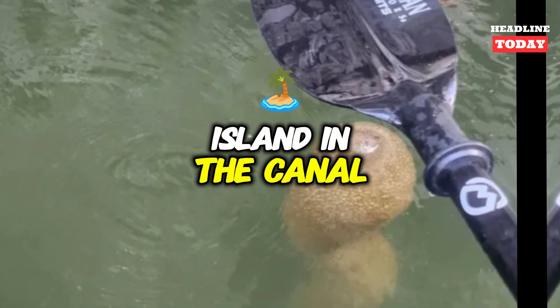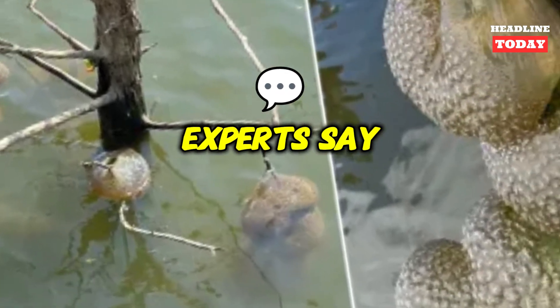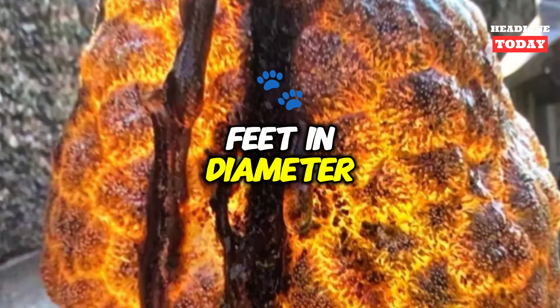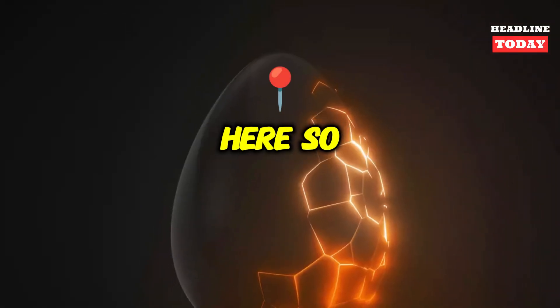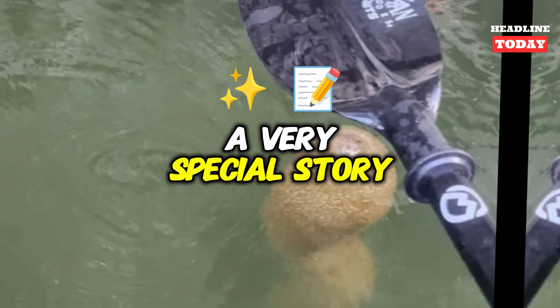Volunteers found the grotesque blob clinging to a floating island in the canal. Experts say that colonies can grow to up to nearly seven feet in diameter. It is the first time that they have been discovered here, so it is a very special story, ninjas said.